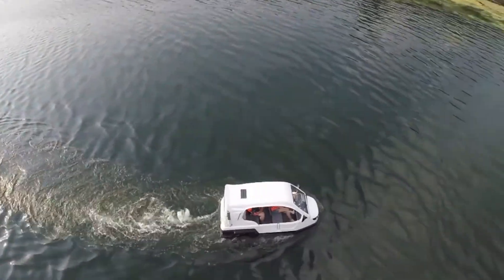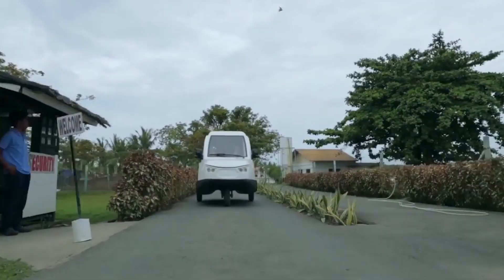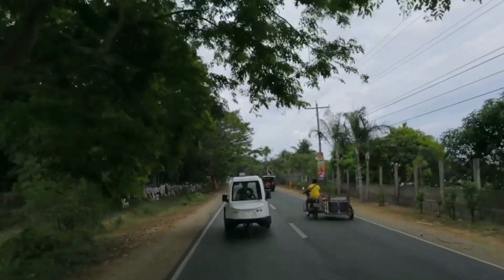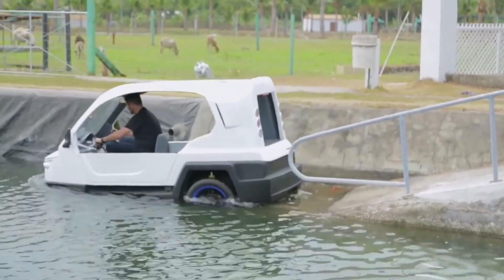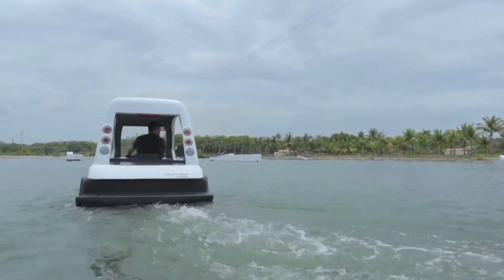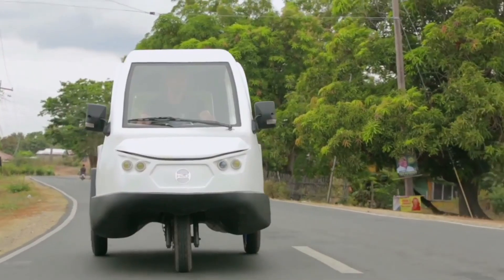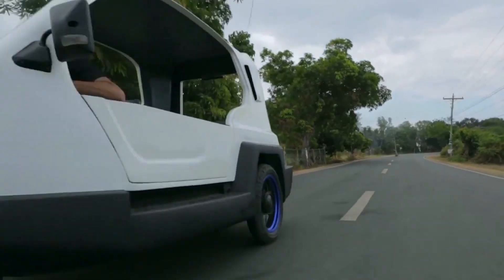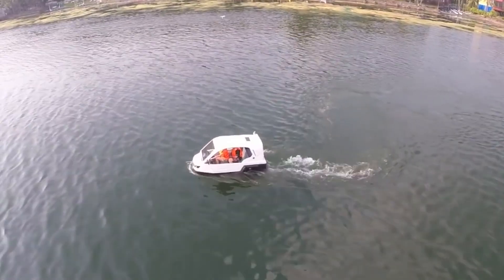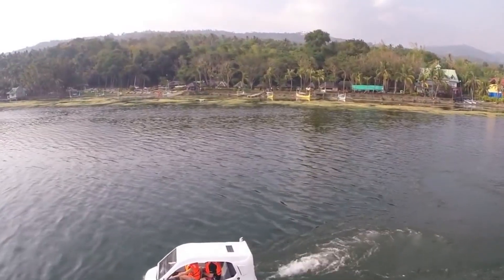According to the creators, the three-wheeled amphibian is planned to be produced in two versions, and the second will be equipped with an electric motor along with a battery pack. When driving in rough terrain, the minicar can carry up to 6 people on board. In the form of a boat, the amphibious can carry four passengers, including the captain.